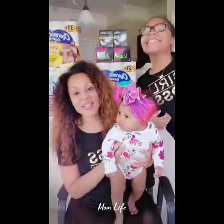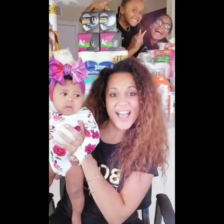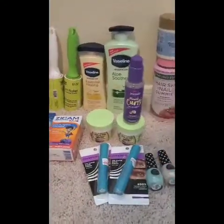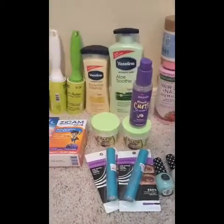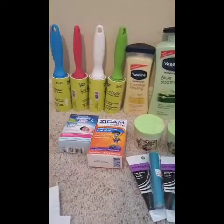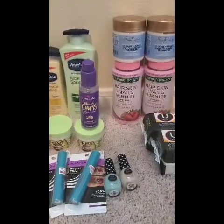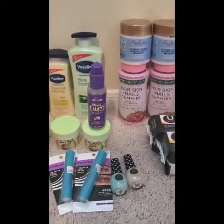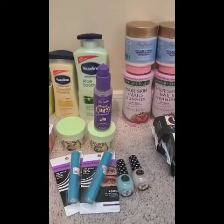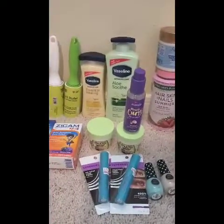Welcome back to my channel and welcome back to another week of couponing with me. This is my CVS haul for the week of August 25th through 31st. There are some different deals and some pretty good ones. I didn't really find too many deals I wanted to do, but considering I did not coupon last week at CVS, I had a lot of extra bucks that were going to go to waste.